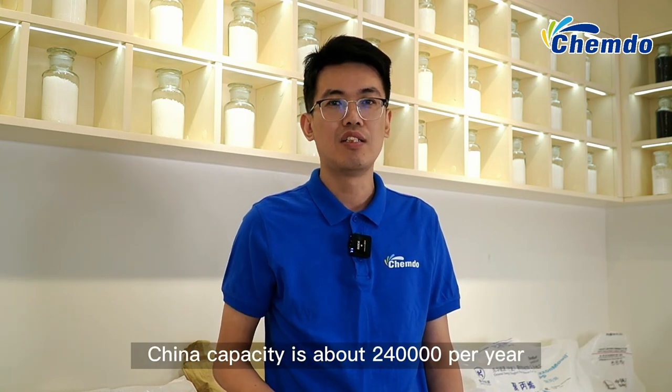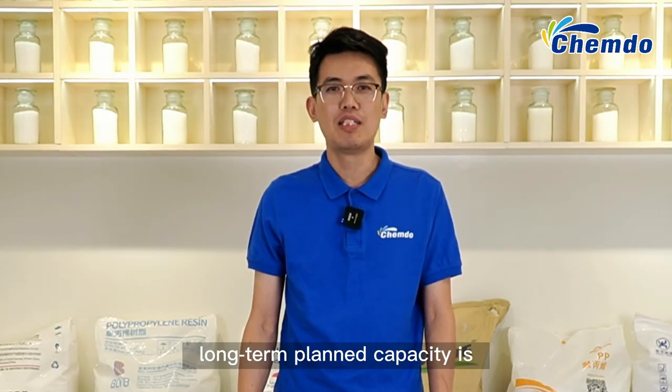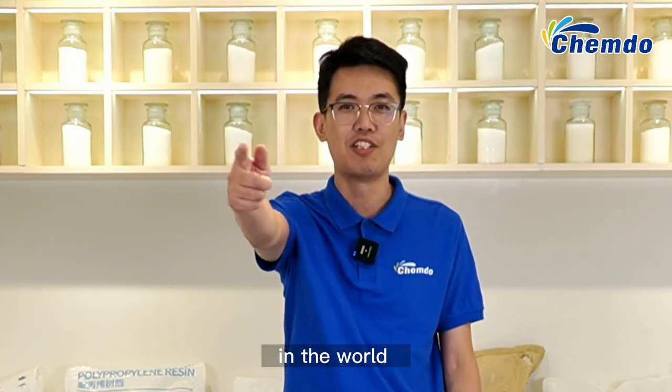China's PBAT capacity is about 240,000 tons per year, and the long-term planned capacity is about 2 million tons per year. China is the largest producer of PBAT in the world.